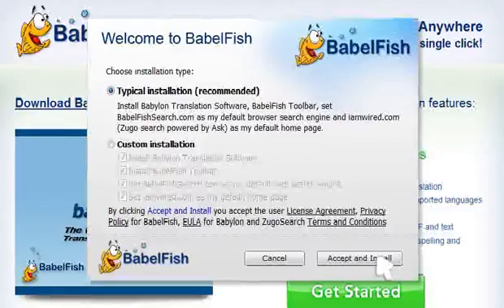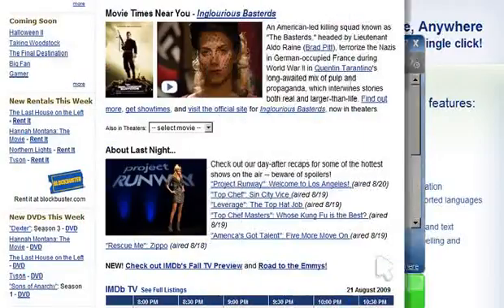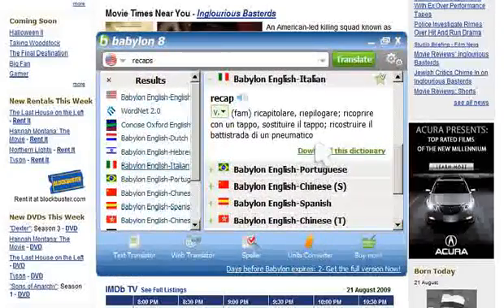Babylon can easily be installed onto any computer, whether you run a Mac or a PC. Once you are ready to go, simply point at the word or words you want to translate, and then effortlessly press Control and right-click your mouse. Babylon automatically expands a window with the desired translation.